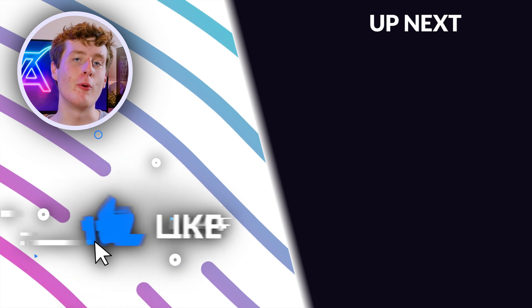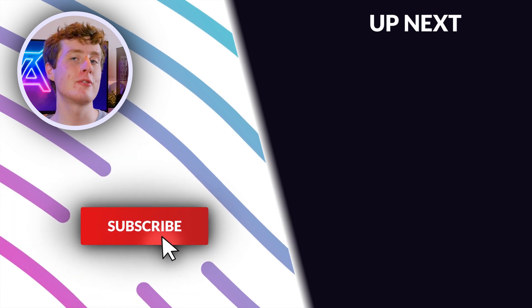Anyways guys, that's all for today. Make sure to like, subscribe and hit that notification bell, and also check out this video on the screen right now.